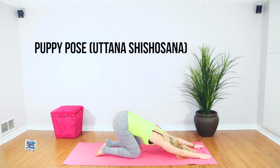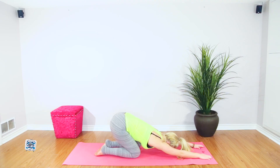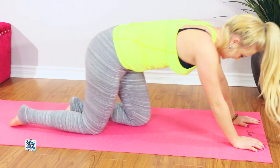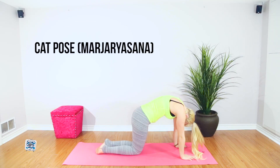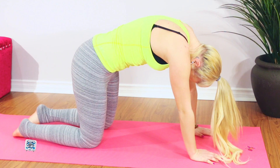A variation of child's pose with a heart-opening effect, this mild inversion pose can help to counter our tendencies to crouch and slouch. The cat pose soothes and stretches the lower back, relieving stress while gently massaging the spine.